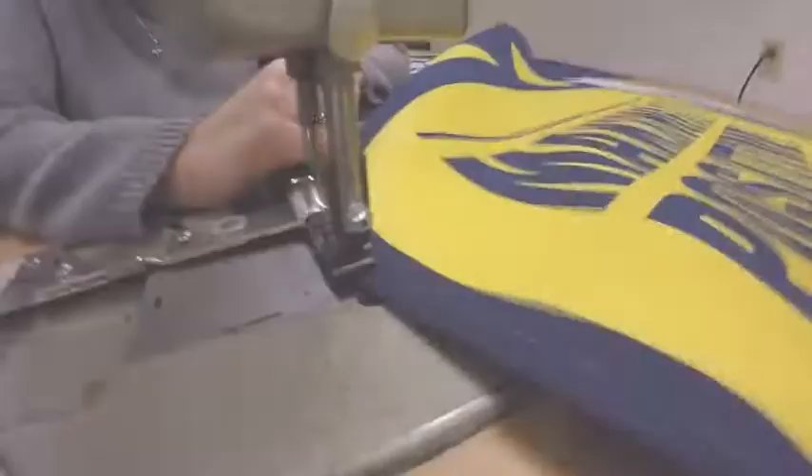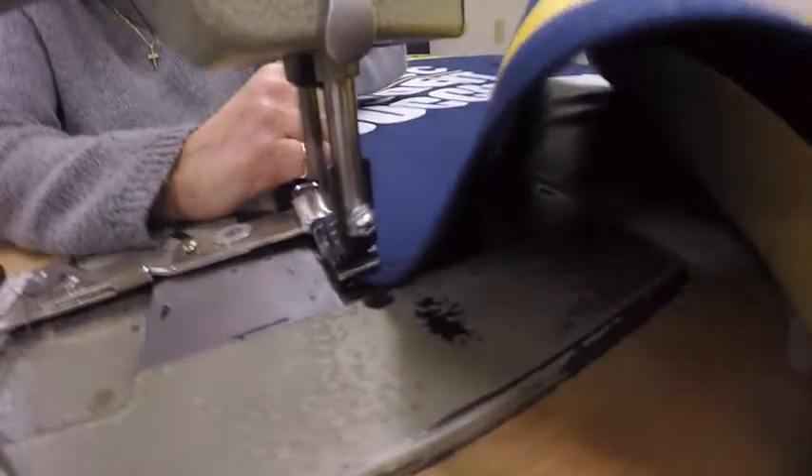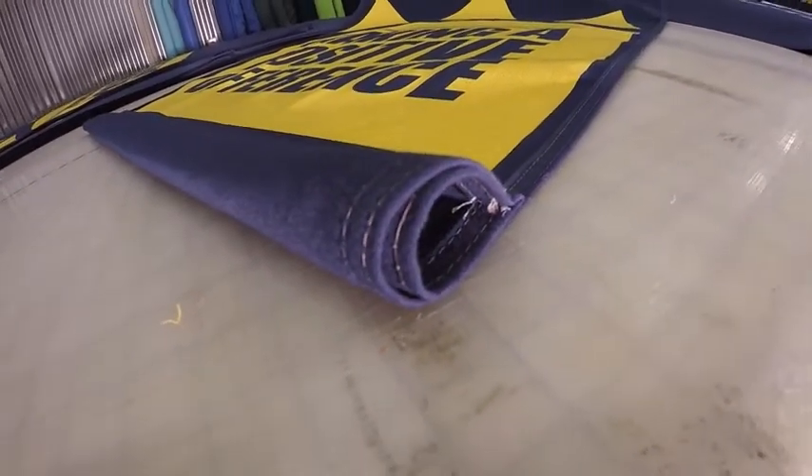How do we finish our Sunbrella light pole banners? Skilled craftsmen and women using industrial equipment convert units with double rolled side hems and double folded pockets. Double folded hems and pockets combined with double needle stitching are key features of our Sunbrella light pole banners and critical for their longevity for outdoor use.